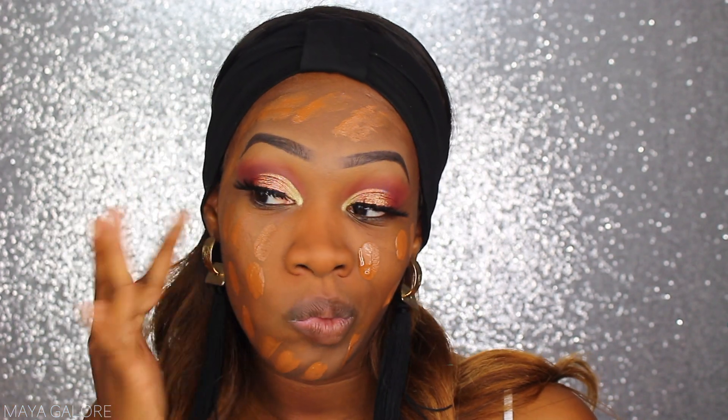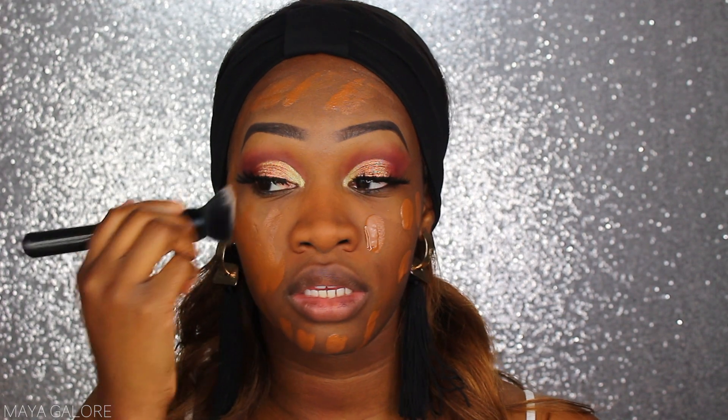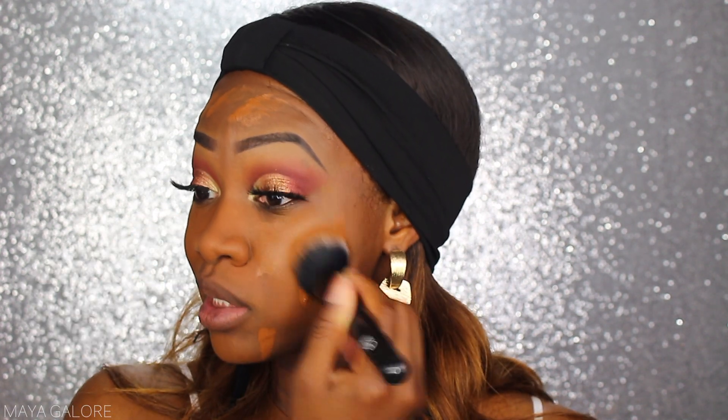My favorite foundation that launched this summer is the Born This Way foundation in collaboration with Jackie Aina for extended shades. My shade is Spiced. In my review of this foundation I mentioned it feels like the perfect foundation for my complexion — I've never found another foundation that was such a perfect match for my skin.